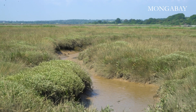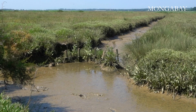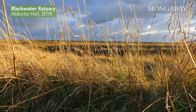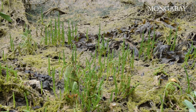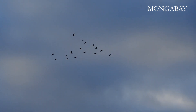When the sediment erodes, the carbon is released into the system and into the atmosphere. Our salt marsh restoration project started in 2018 as a collaboration between Essex Wildlife Trust and the Environment Agency, with the aims to restore eroding salt marsh and also protect our sea walls.